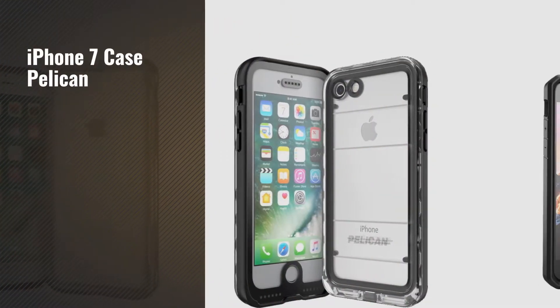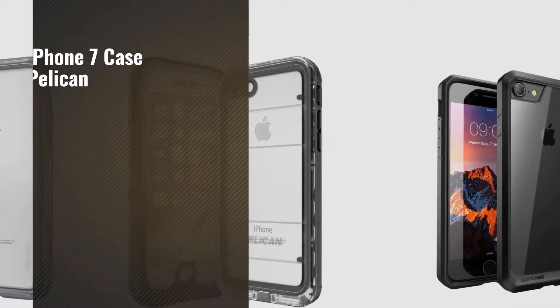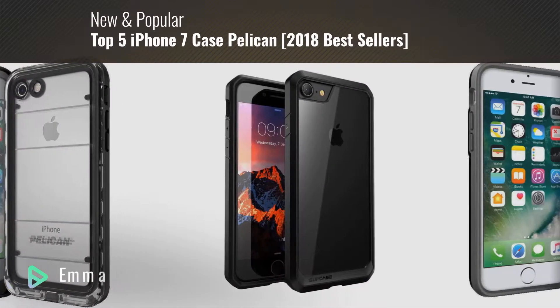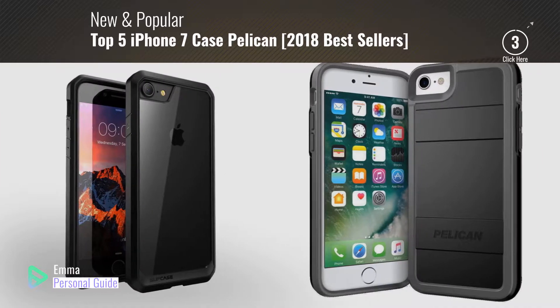If you're looking for iPhone 7 case Pelican, this video is for you. My name is Emma, your personal guide, welcome to our channel.